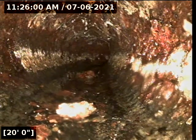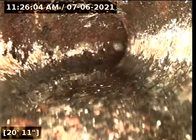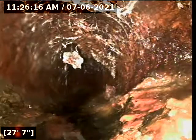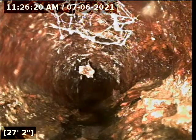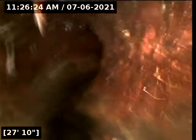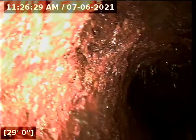It's heading south, towards the south side of the house, then makes a 45 to the west. There is a connection to the right for the kitchen drain, then makes another 45 going completely west.